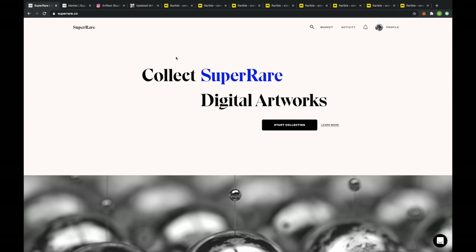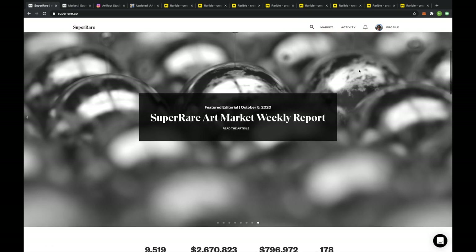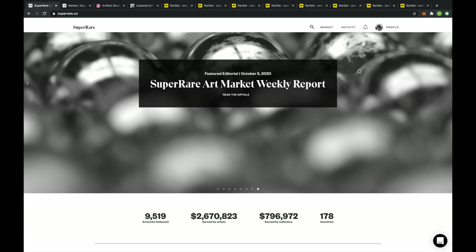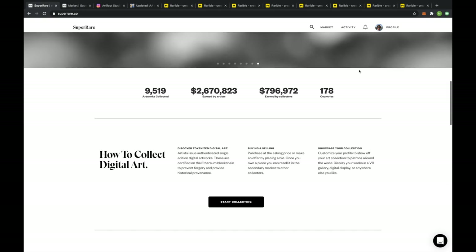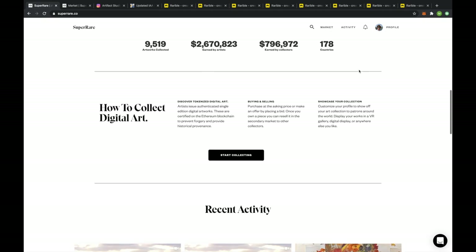Hi everyone, it's MJ the fellow actuary, and in this video I want to talk to you about investing in crypto art. The first thing you want to do is come to a website called SuperRare.co. What I like about SuperRare is they're an online gallery that takes their art seriously. In order to be an exhibitor on their site you have to go through quite a rigorous screening process, which means a lot of the artwork has already been vetted and we're really dealing with real artists.